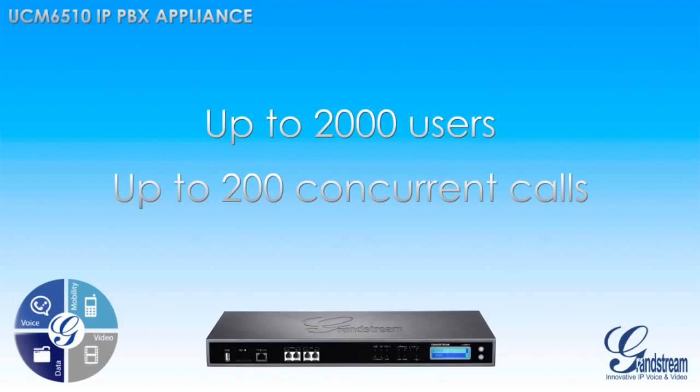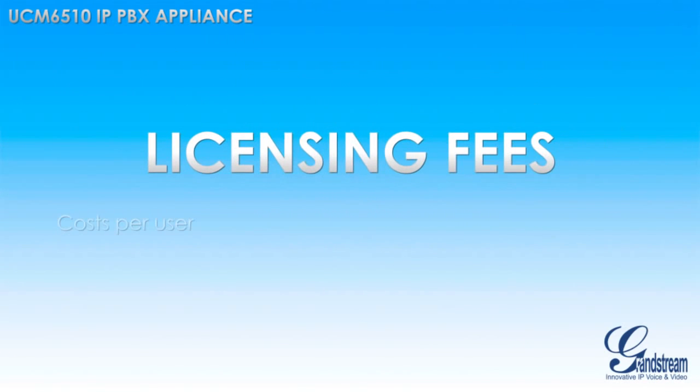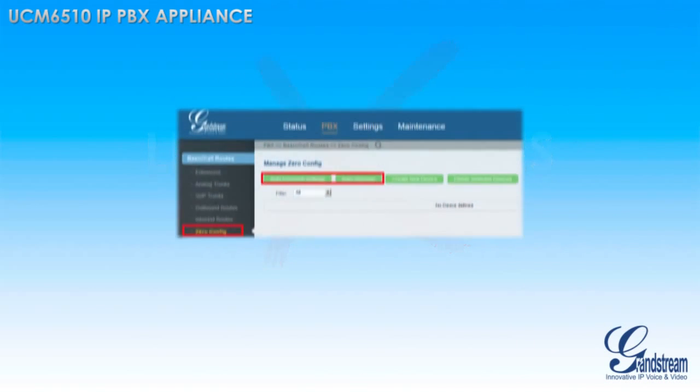Just like the UCM 6100 series, the UCM 6510 saves businesses thousands of dollars per year by not requiring any licensing fees, costs per user, costs per feature, or upgrade fees.